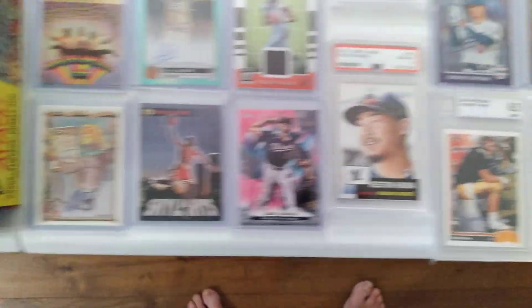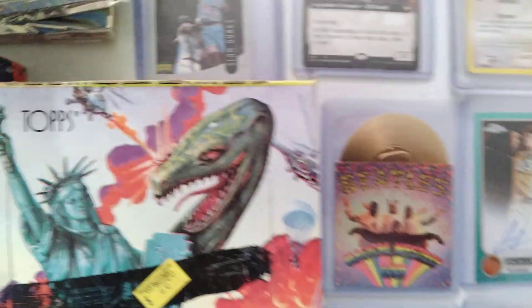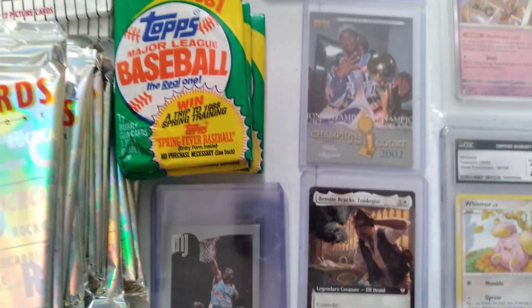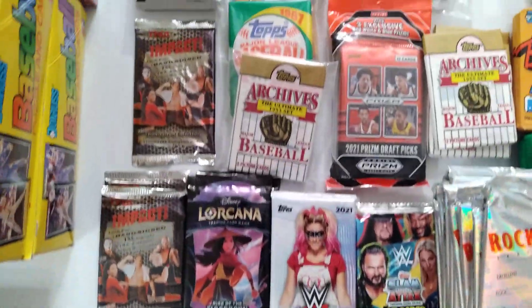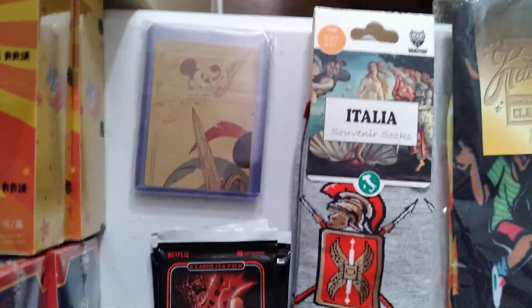We have Favre's, we have graded, we even have Urmsy. We have Michael Jordan. We have Magic the Gathering. We have wax packs and wrestling packs. We have Stranger Things packs. We have socks.